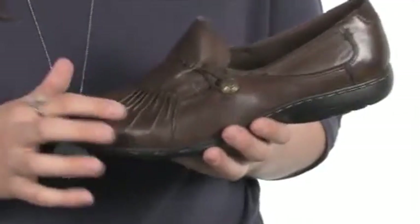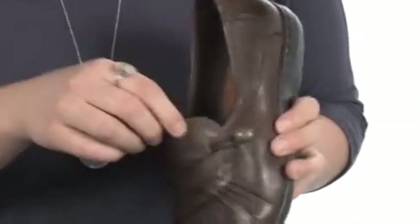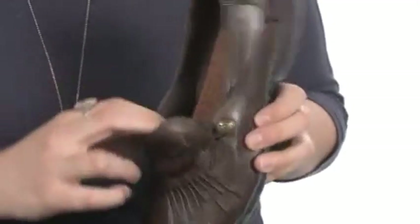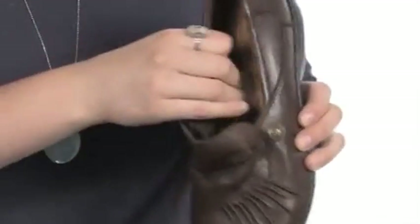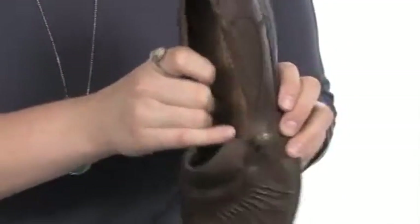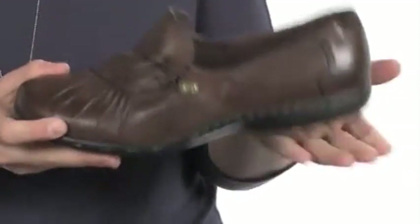This shoe is super lightweight with pleated detailing on the front. It has elasticized material right here for easy on and off and a perfect fit. There's also some goring right here as well. It has a nice soft lining with a padded footbed that has a leather covering for comfort.